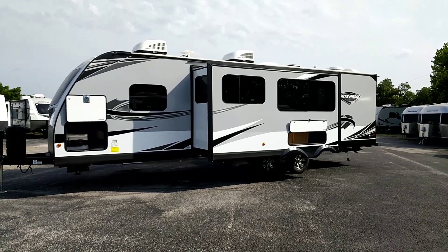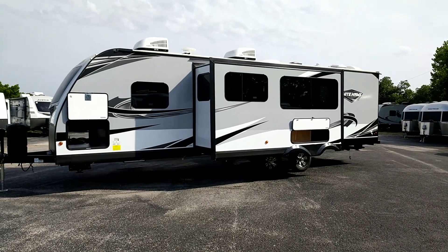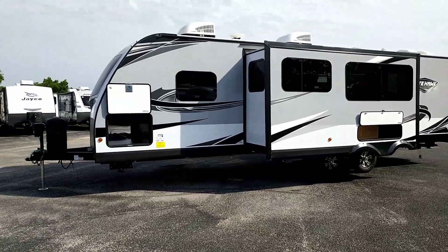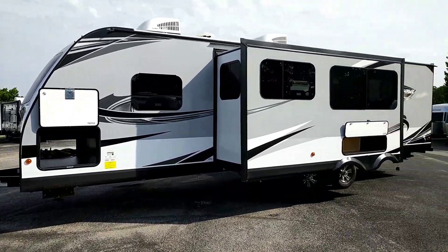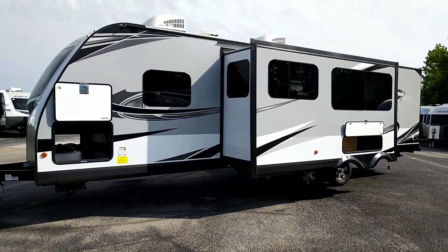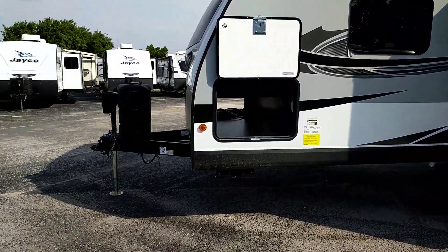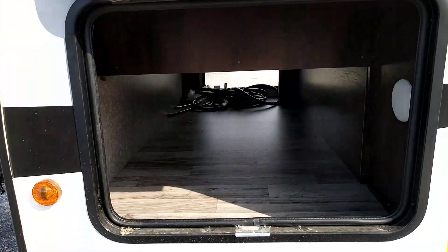2019 Jayco Whitehawk 29BH — a phenomenal trailer with tons of storage, lots of living space, and the list just goes on and on. New colors this year: they've kept it more black and gray rather than the blue from last year.